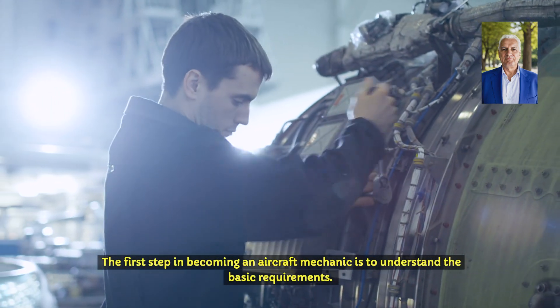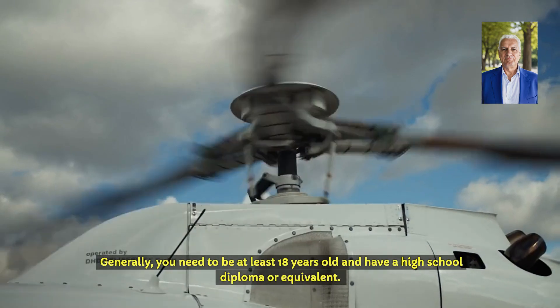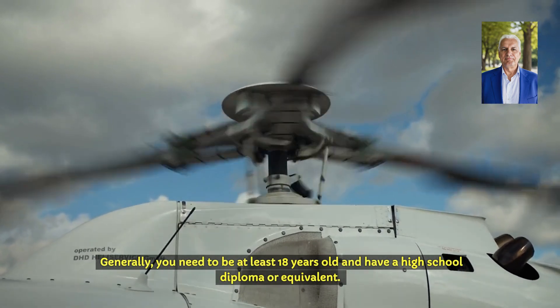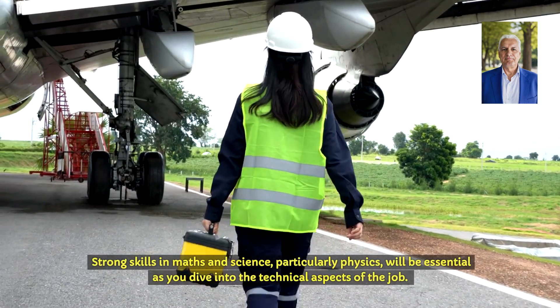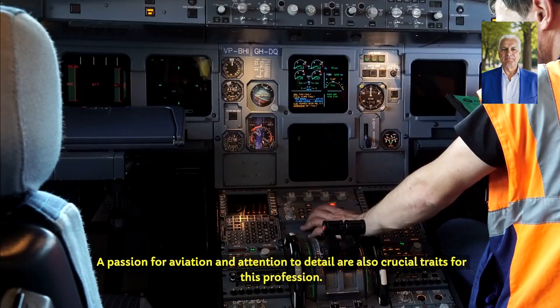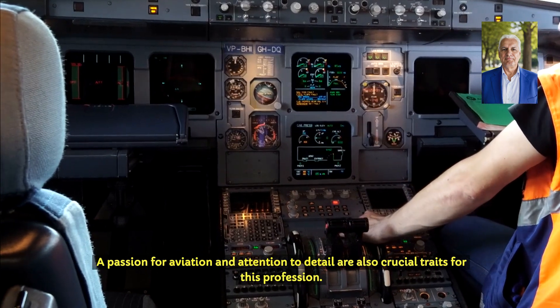The first step in becoming an aircraft mechanic is to understand the basic requirements. Generally, you need to be at least 18 years old and have a high school diploma or equivalent. Strong skills in maths and science, particularly physics, will be essential as you dive into the technical aspects of the job. A passion for aviation and attention to detail are also crucial traits for this profession.